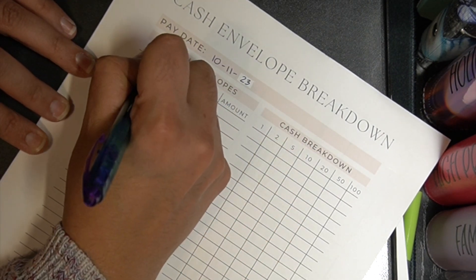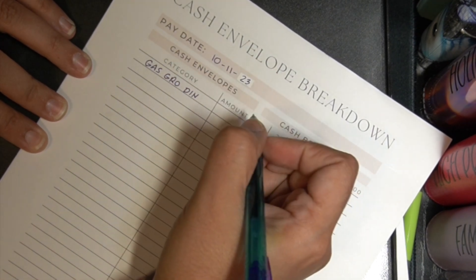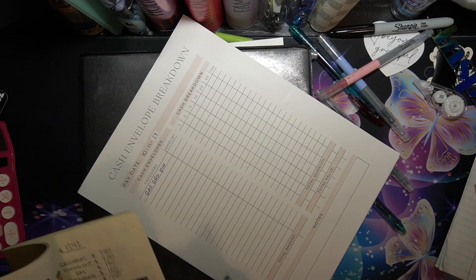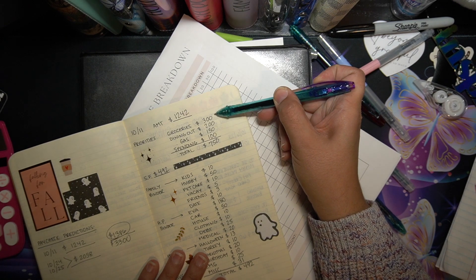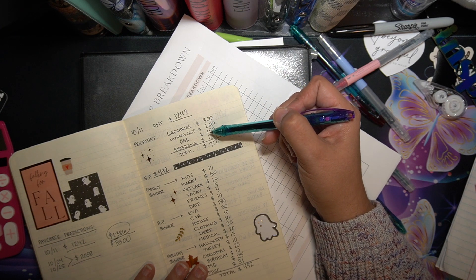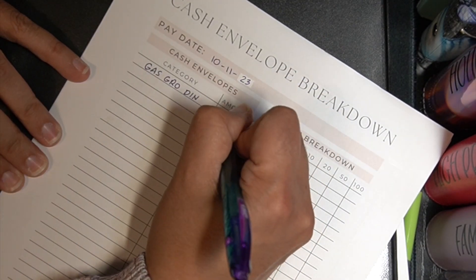Okay so right here this is going from one bank to another. So this amount right here is only for my gas, groceries, and dining, and of course we went over that here. So that means I'm only going to be taking from these three at the top, and that is a total of — let's see — three, four, five, six-fifty. So that's a total of six-fifty that I'm taking out for that.